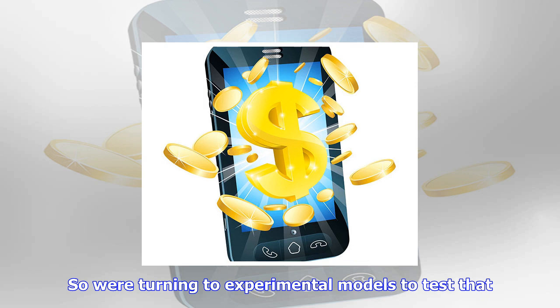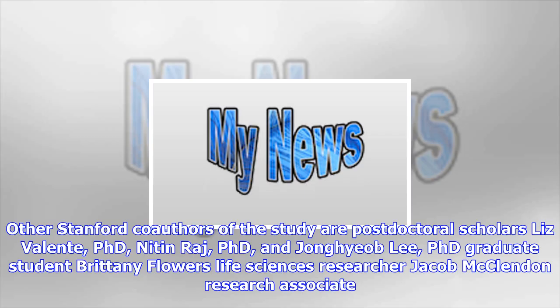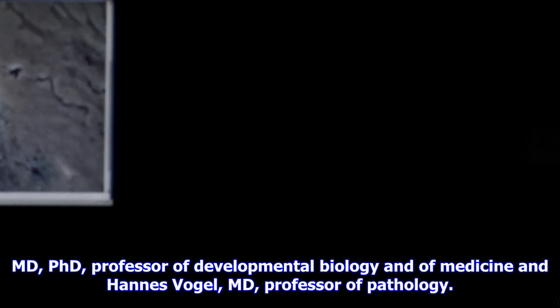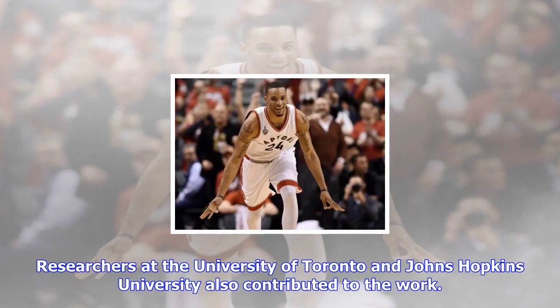Other Stanford co-authors of the study are post-doctoral scholars Liz Valente, Ph.D., Nitin Raj, Ph.D., and Jiang Hyab-Li, Ph.D., graduate student Brittany Flowers, Life Sciences researcher Jacob McClendon, Research Associate Catherine B. Jing Rowlett, Ph.D., resident Margaret Kozik, M.D., Daniel Chang, M.D., Professor of Radiation Oncology Terry Longacre, M.D., Professor of Pathology Albert Kung, M.D., Ph.D., Professor of Radiation Oncology Sung Kim, M.D., Ph.D., Professor of Developmental Biology and of Medicine, and Hannes Vogel, M.D., Professor of Pathology. Researchers at the University of Toronto and Johns Hopkins University also contributed to the work.